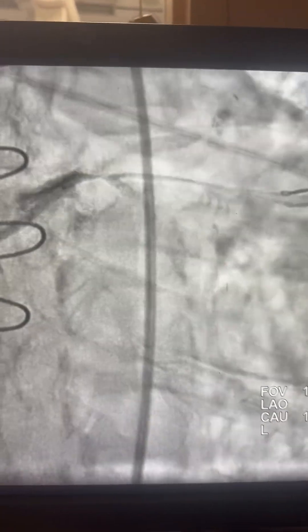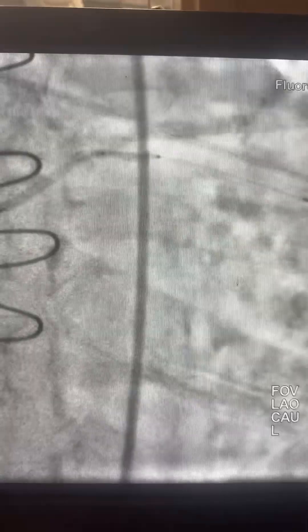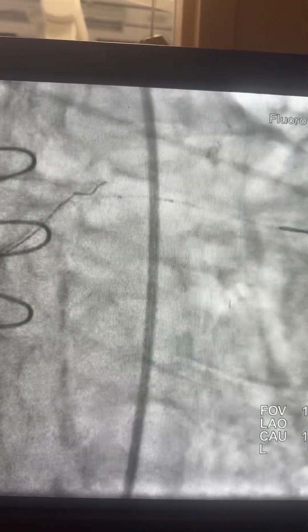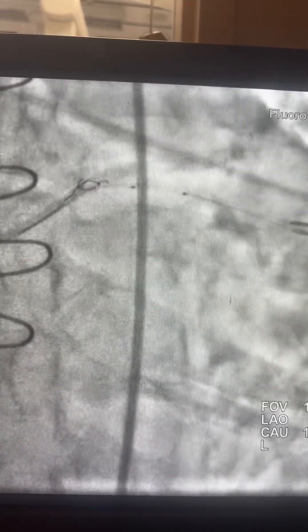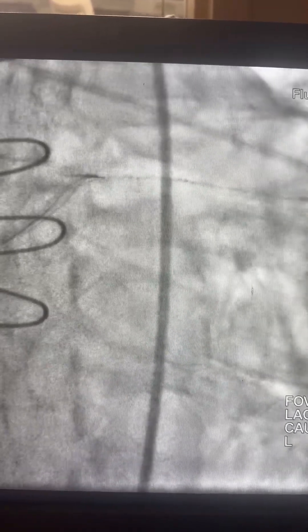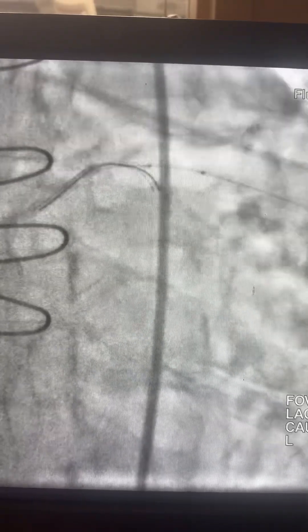The other wire did not make that turn toward the circumflex, so I get a 2.0mm balloon, dilate the area again at the left main, and then advance the balloon toward the area and block the branch. Here we are blocking the branch, and then the other wire is negotiated through the lesion and finally goes to the circumflex.